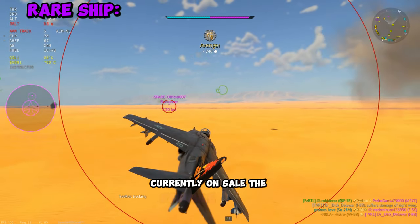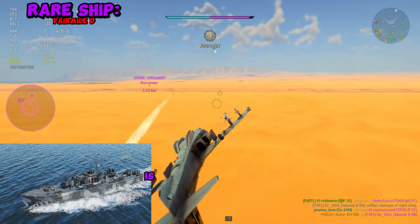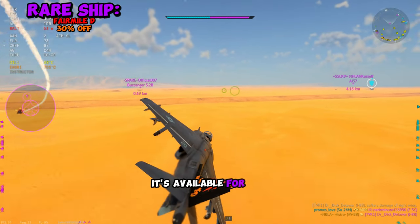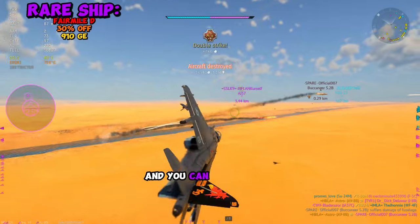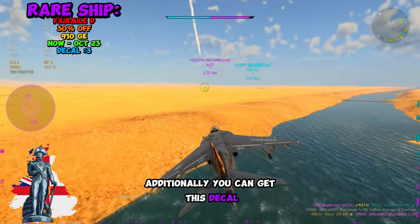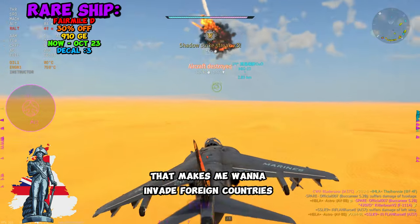As for the rare vehicle currently on sale, the Fair Mile D-5001 is temporarily available for Golden Eagles at a 30% discount — 910 Golden Eagles — from today until October 23rd at 9 GMT. Additionally, you can get a decal that, as the host jokes, makes them want to invade foreign countries.